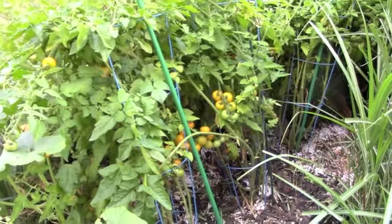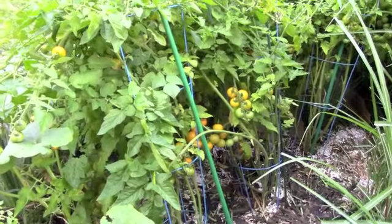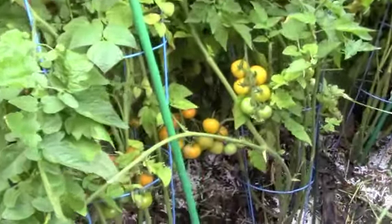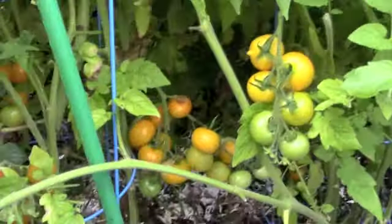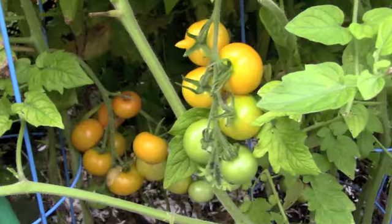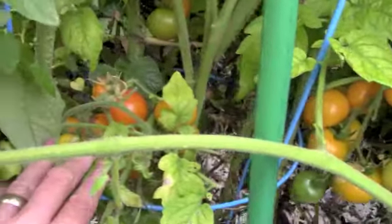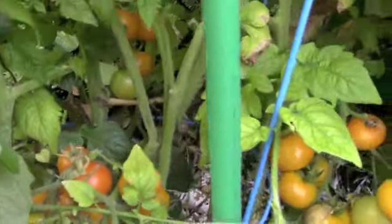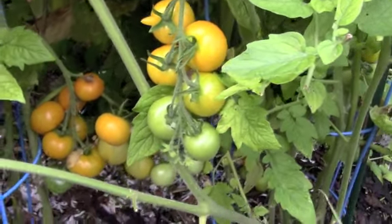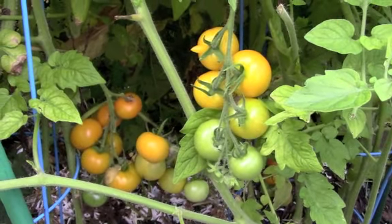I came around the back of my tomato bed and I found loads of ripe tomatoes. This is just remarkable — none of these were ripe before I left. All of this has happened in a week. And these are definitely sun gold. Here's some more right here. They're all a beautiful yellow to orange. Just gorgeous. I can't wait to bring my basket out tomorrow.